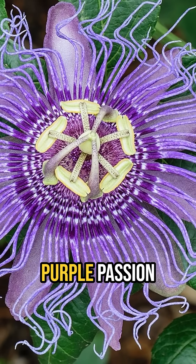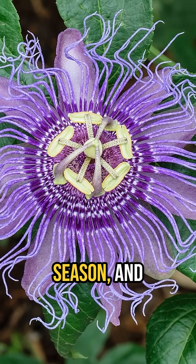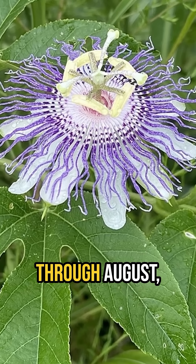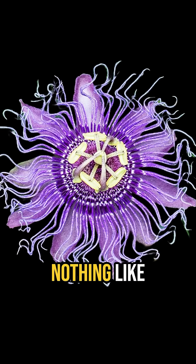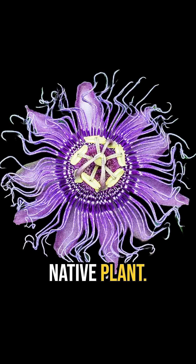Over most of its range, Purple Passionflower has a long blooming season and flowers may be found from May through August, depending on location. The purple and white flowers have a tropical appearance and look nothing like the flowers of any other native plant.